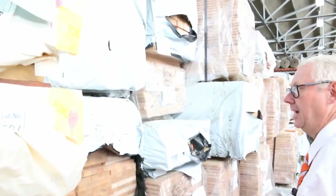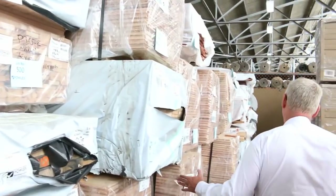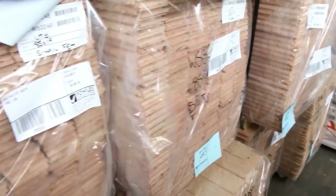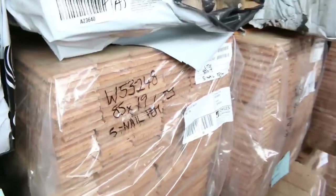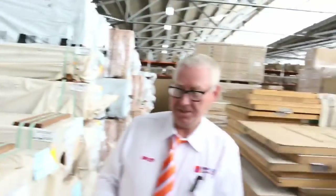In behind there we've got a bit of Vic Ash — some 190x19, some 600x26, and a heap of Vic Ash flooring in the 85x19. There'd be about eight or nine packs of that there, so it's a nice stock. Along there we've also got some other nice flooring including some spotted gum, which I'll show you a little bit later.